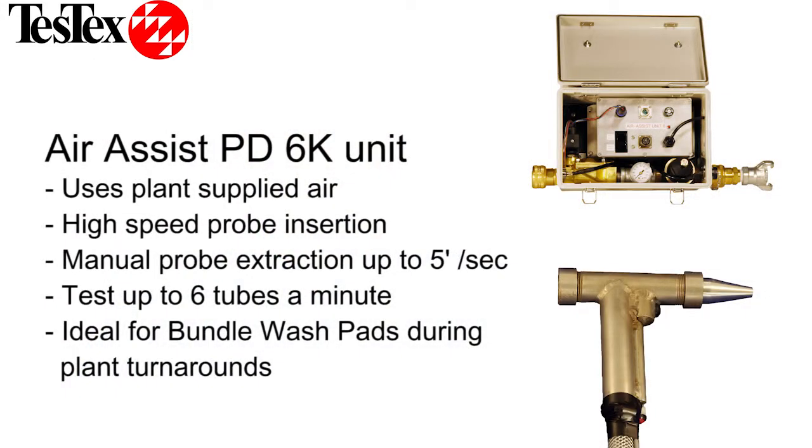TestX's high-speed inspection includes the PD-6K. Using plant-supplied air, we can test up to six tubes a minute, or 1500 to 2500 tubes per team per shift. Our insertion gun shoots the probe down the length of the tube quickly, and a technician pulls it back through at up to five feet per second. This technology should be on every bundle wash pad during a plant turnaround.